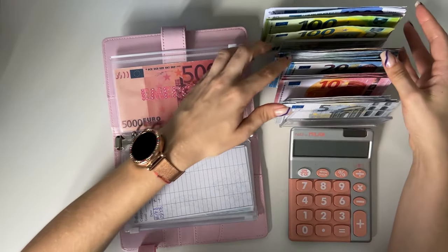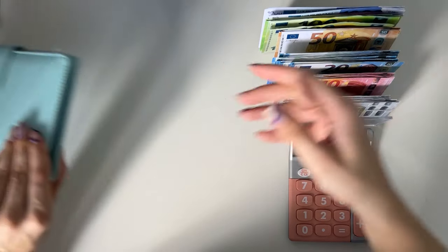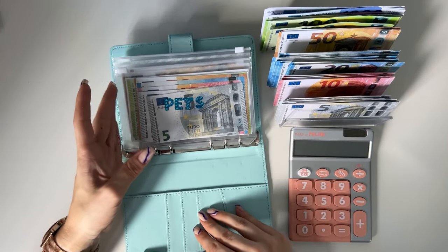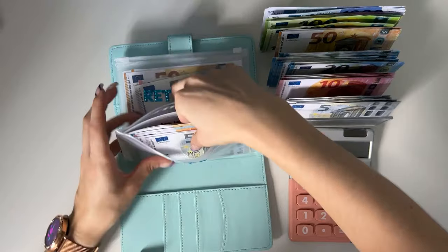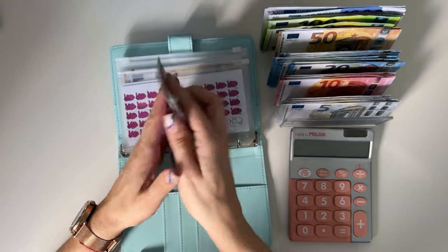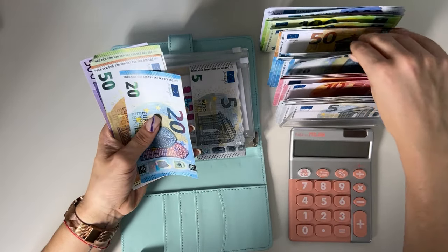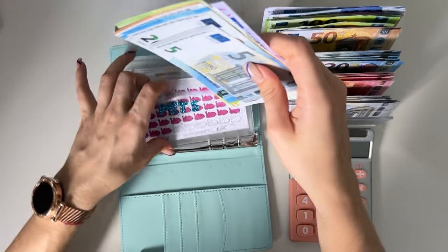Emergency fund we already condensed — that has five thousand. Now our last long-term sinking funds binder. Pets is first — five hundred, seven hundred, eight hundred, fifty, seventy, eighty, eighty-five, ninety, ninety-five. Oh my god, that's five euros away from an even bill — but we have to do what we have to do.